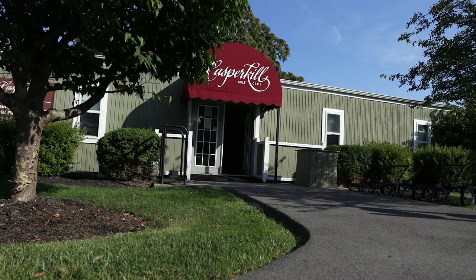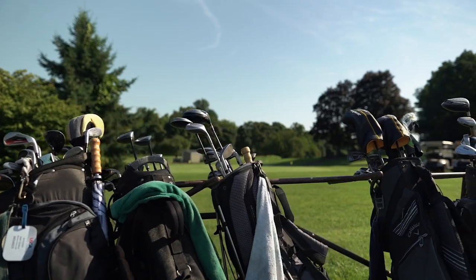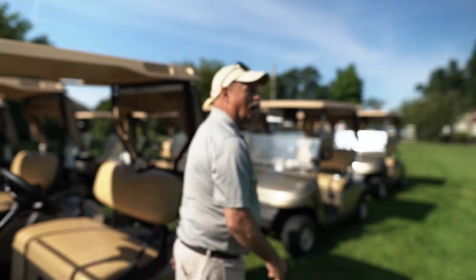Our players love it. They love the layout. They love that no two holes play the same. It's a beautiful day, especially for golf.